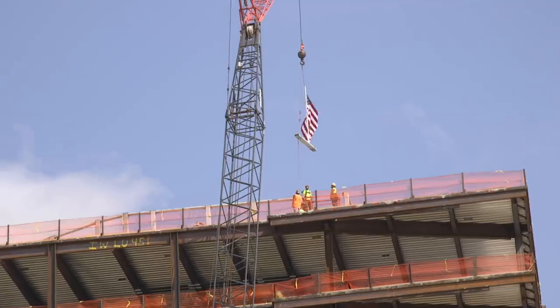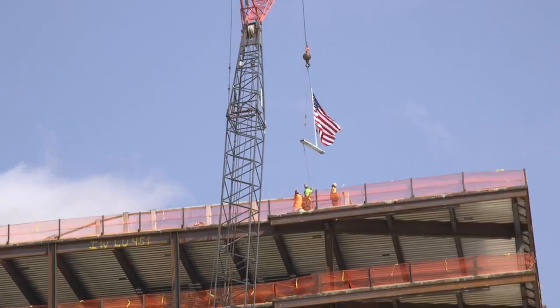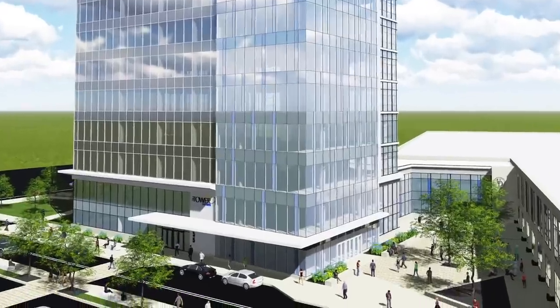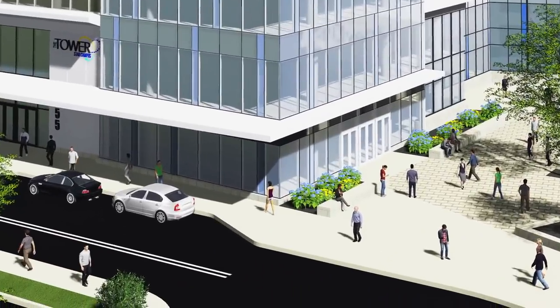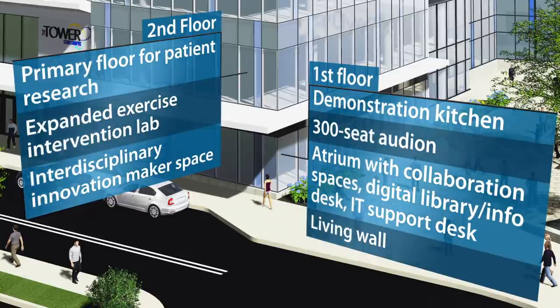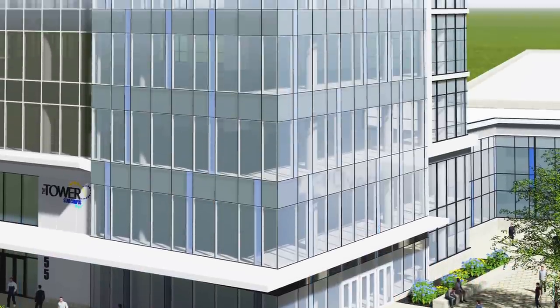Our desire was to have a hood ornament of sorts that would identify the Star Campus, and that was the reason for going the maximum height of 156 feet. The floor-to-ceiling glass is about as high-tech as you can get. We have 14'6" ceiling heights, which are just dramatic.